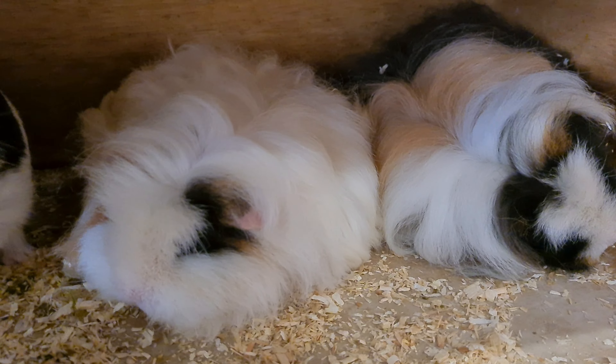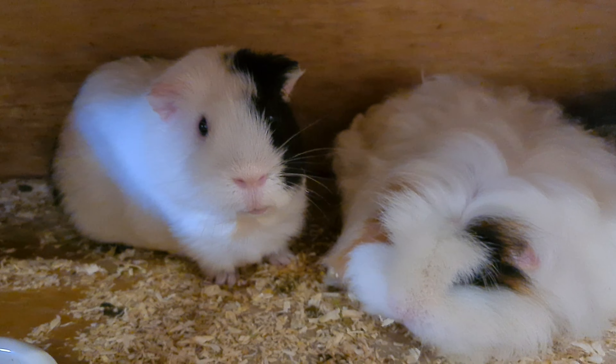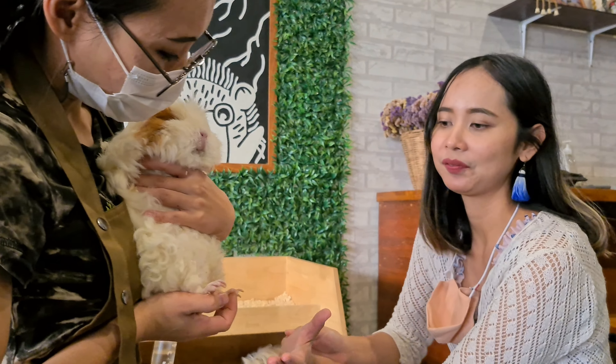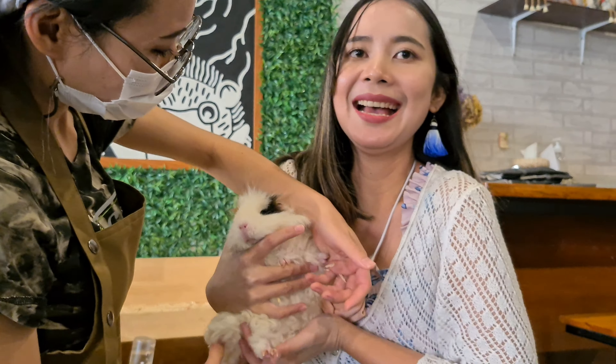Over here they also have what looks like hamsters or guinea pigs — and they're just sleeping right now. It's their nap time! One of them is so big, big and hairy.